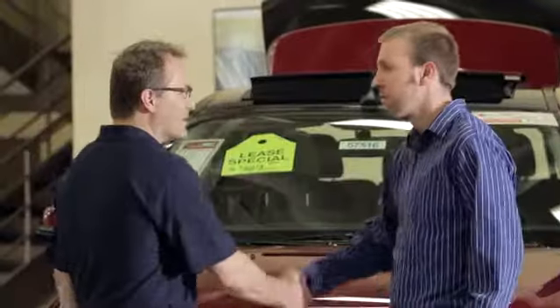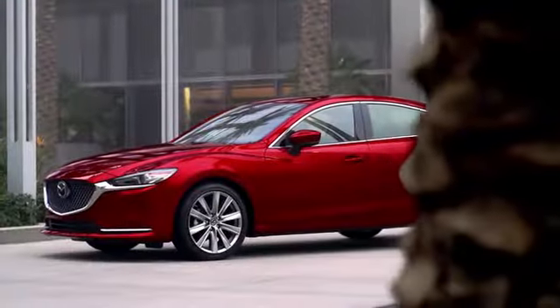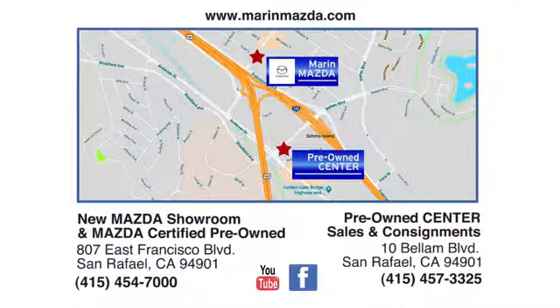Come see us today at Marin Mazda. Our staff is polite, courteous and efficient. Plus we have an incredible selection of pre-owned vehicles. You can find us on Bellum Boulevard in San Rafael.